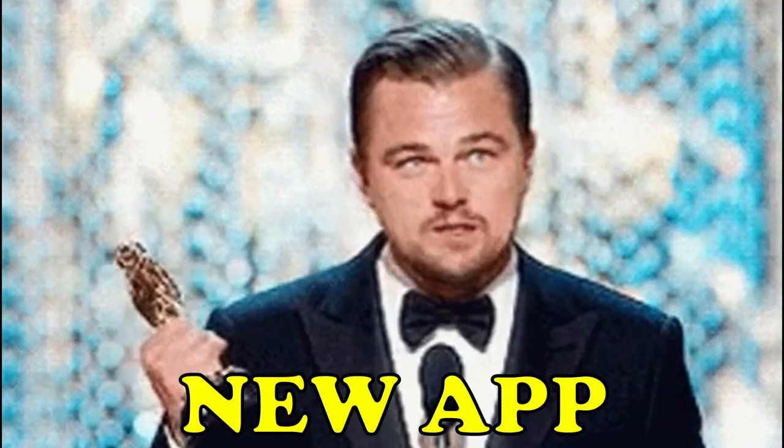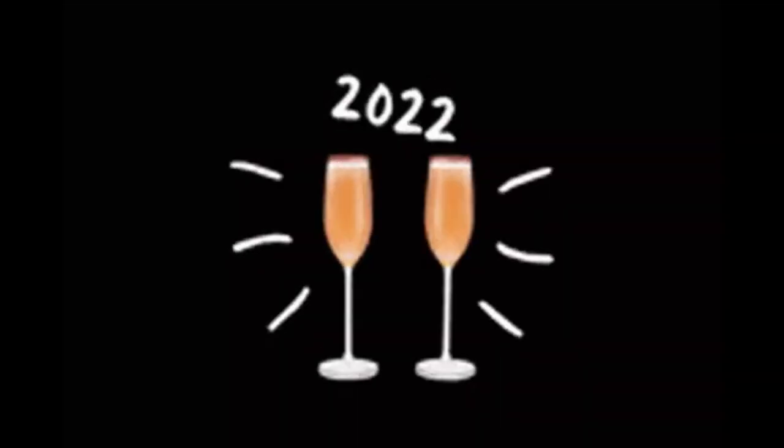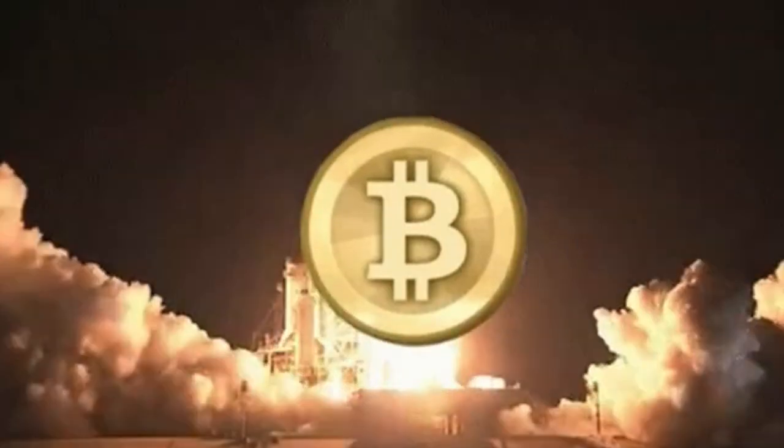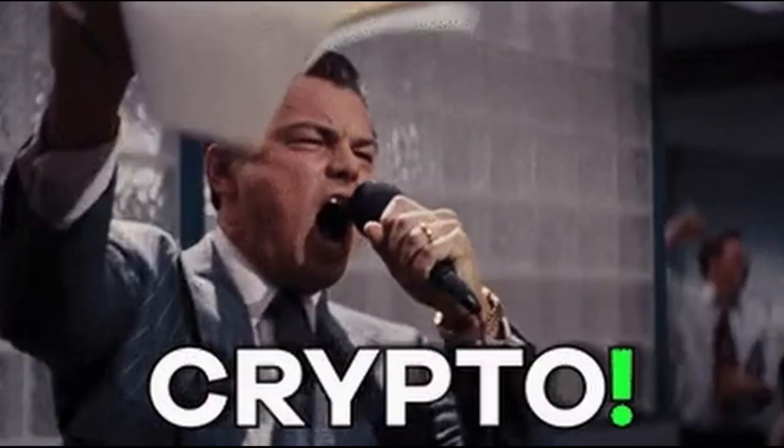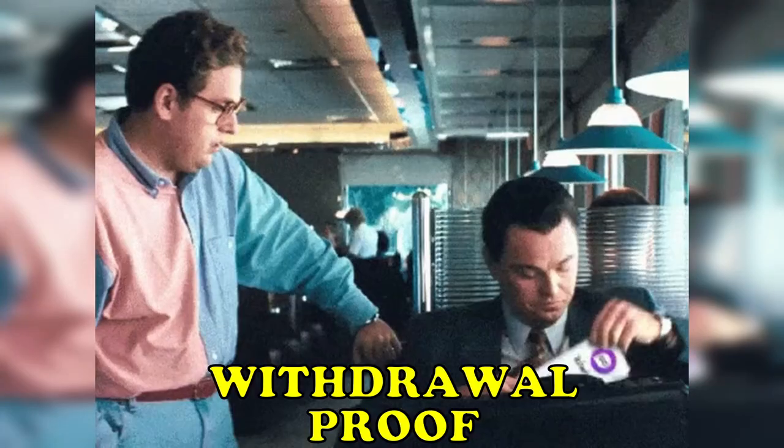Today I will show you a completely new app to earn money online in 2022, where you can play games and earn Bitcoin in just 30 minutes. You can play the games of your choice and earn crypto online. I will also show you a withdrawal proof from this app, so stay tuned.